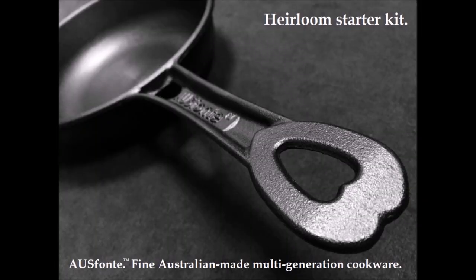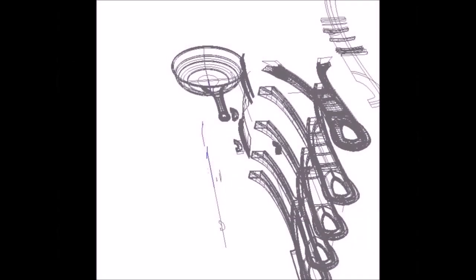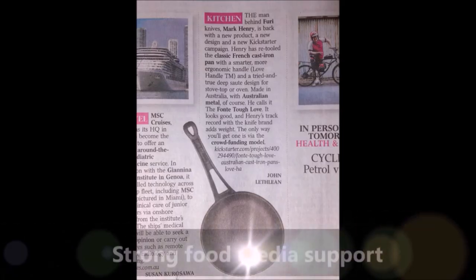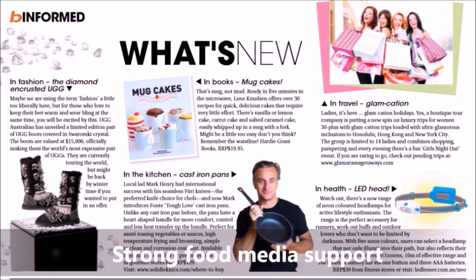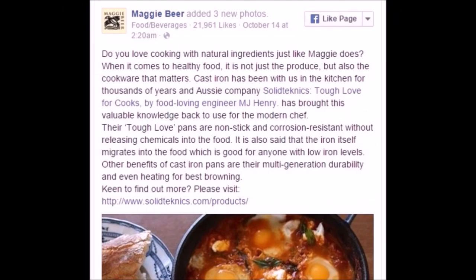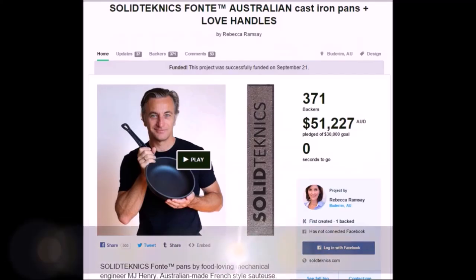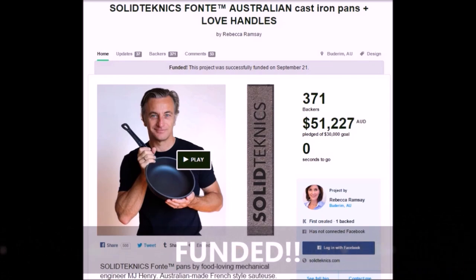But first, a quick celebration of our very successful sauteuse pan launch on Kickstarter, from design to casting to kitchen. During the campaign we were very grateful for the strong food media support. After an excruciatingly slow start, things really got exciting when everyone started sharing and pledging, so the campaign ended really well.